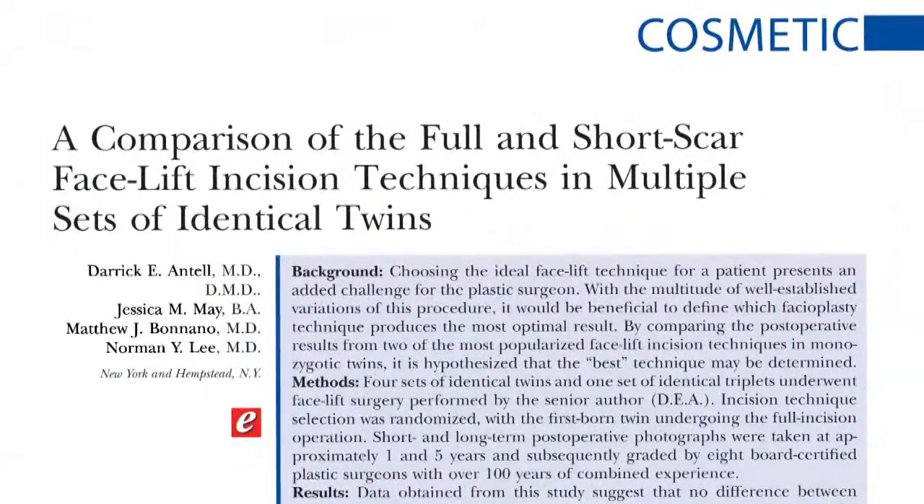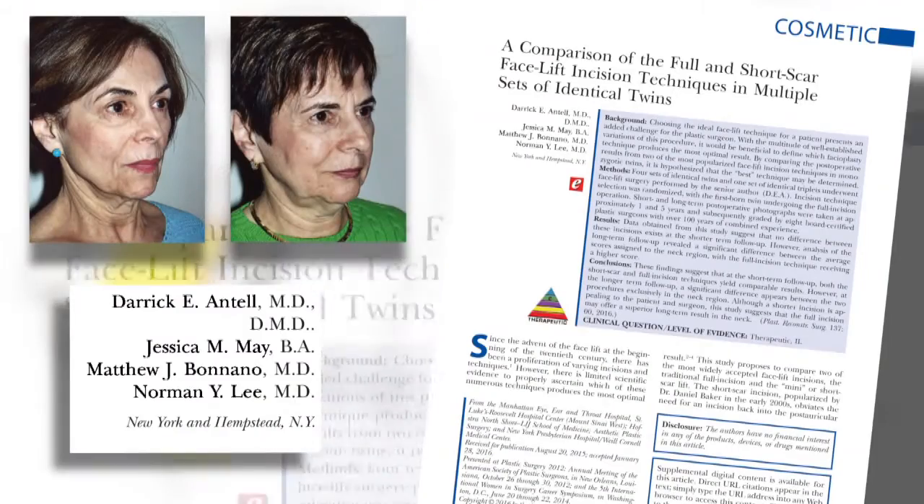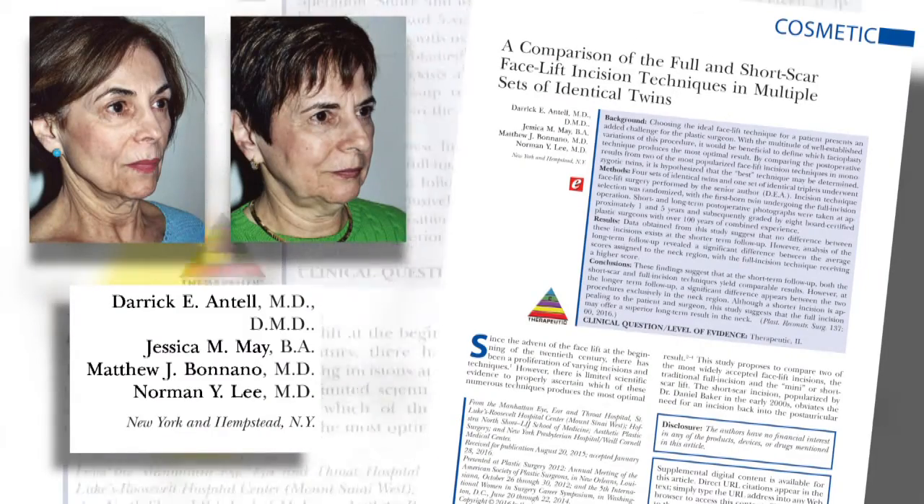The authors of this month's Plastic and Reconstructive Surgery Hot Topic article actually studied and compared a couple of these more popular facelift techniques. They looked at the results of each procedure in identical twins, which is quite unique, by performing a short scar facelift on one twin, which only goes in front of the ear.